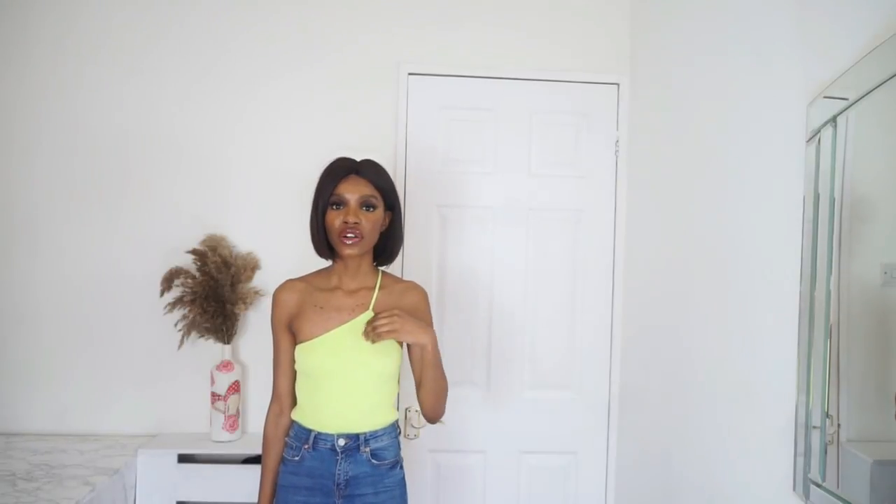The top I'm wearing today is from Zara - you can find the link in the description box from my previous Zara haul. People always ask what I'm wearing, and these are just skinny jeans from Primark. Let's get straight into it.